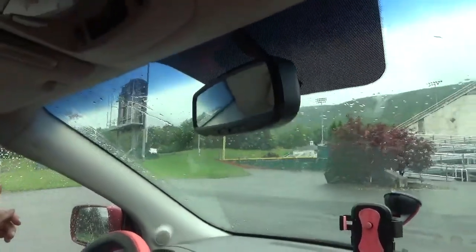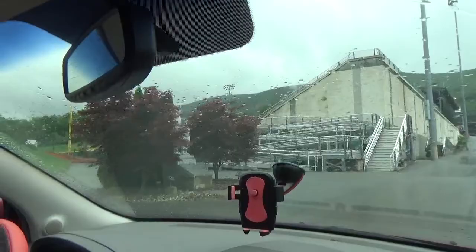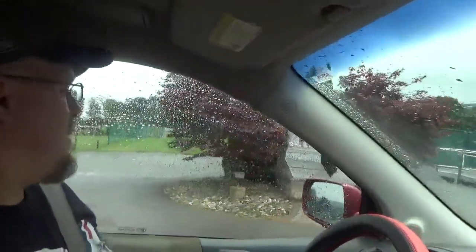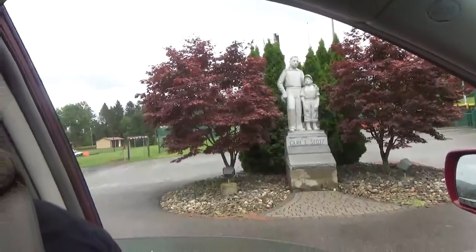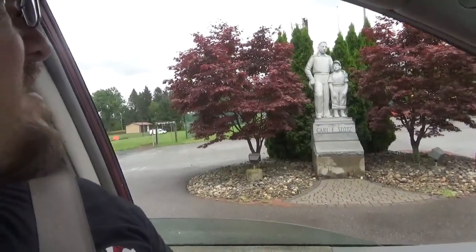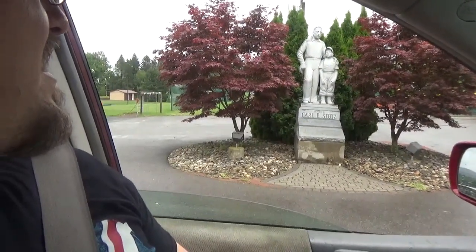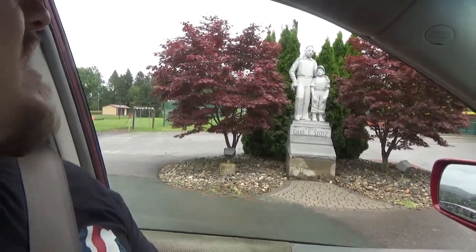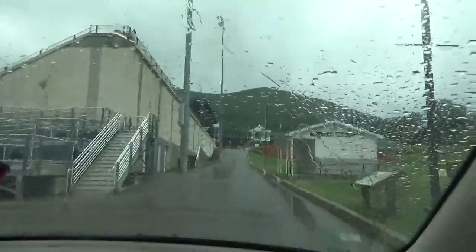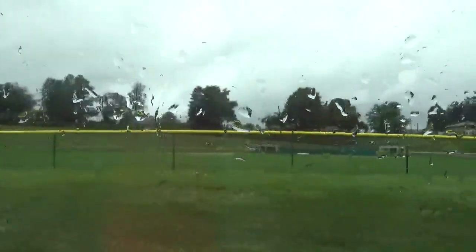This is right here - this is Volunteer Stadium. Oh, I almost forgot - right here is the Carl E. Stutz statue. He is one of the gentlemen who helped organize Little League Baseball. There was actually a Pokestop there too if you guys play Pokemon - I found that out two years ago. So there's another practice field over here, and yes, this is the Volunteer Stadium. This is where usually the International Games are played.